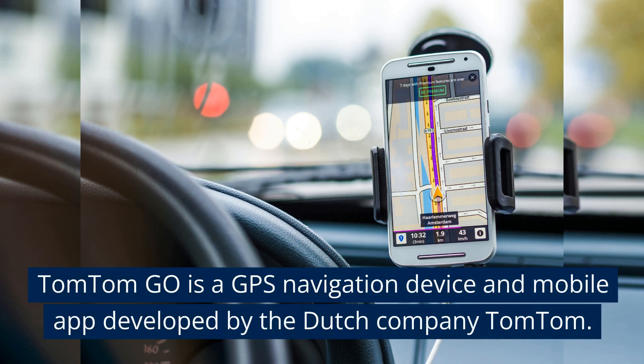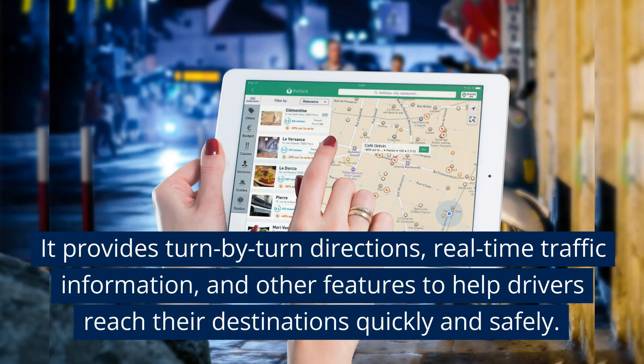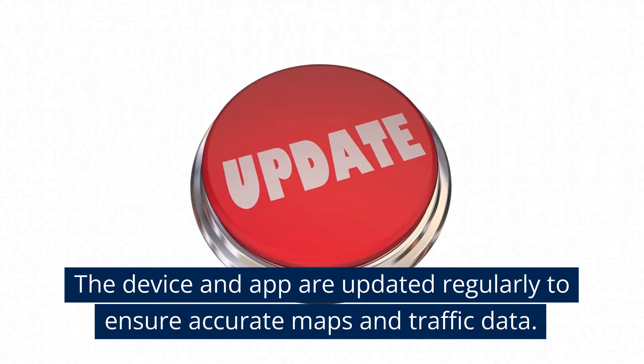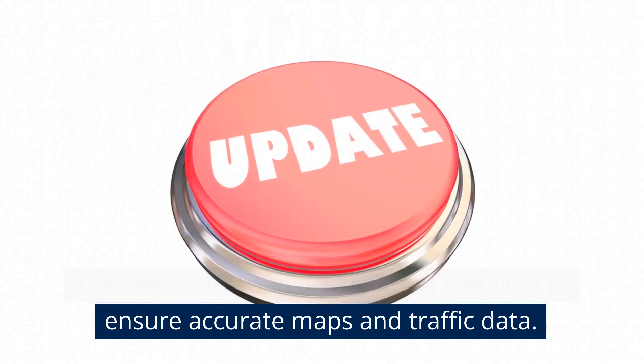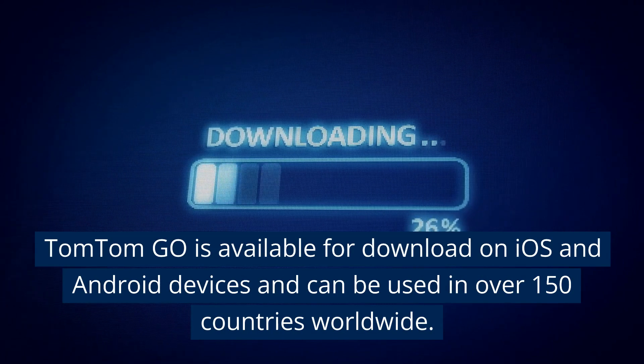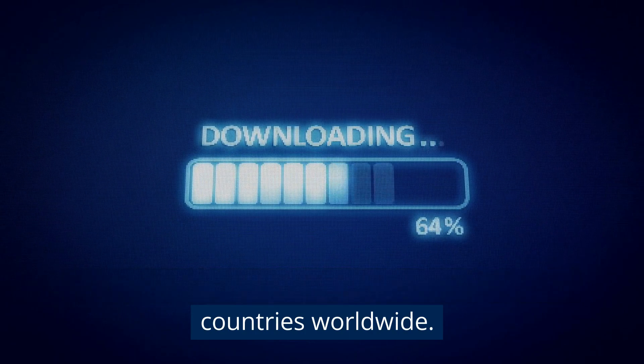TomTom Go is a GPS navigation device and mobile app developed by the Dutch company TomTom. It provides turn-by-turn directions, real-time traffic information, and other features to help drivers reach their destinations quickly and safely. The device and app are updated regularly to ensure accurate maps and traffic data. TomTom Go is available for download on iOS and Android devices and can be used in over 150 countries worldwide.